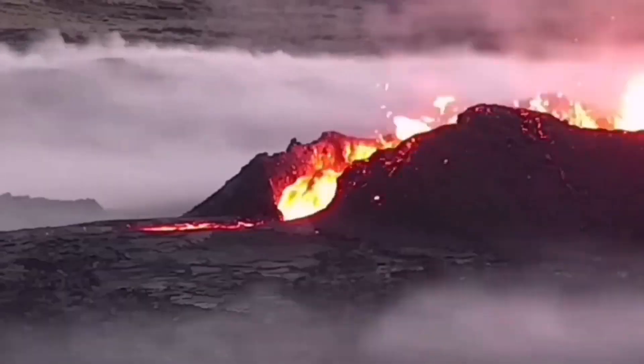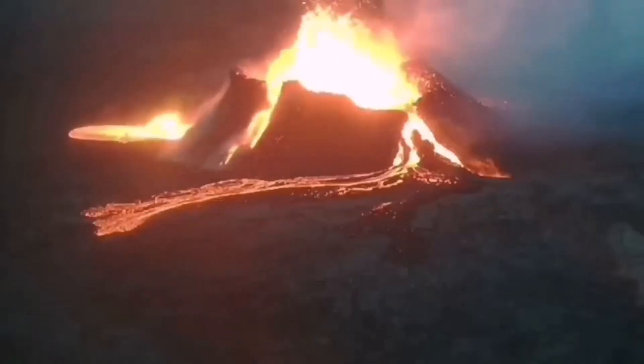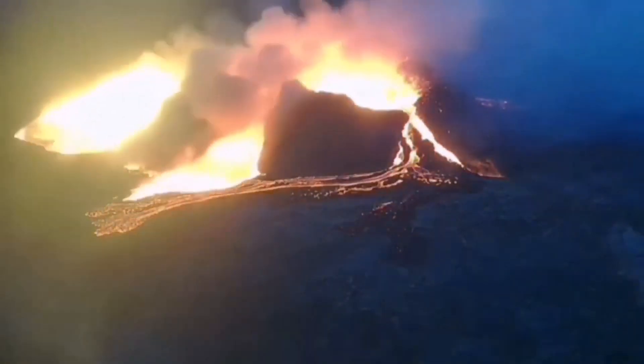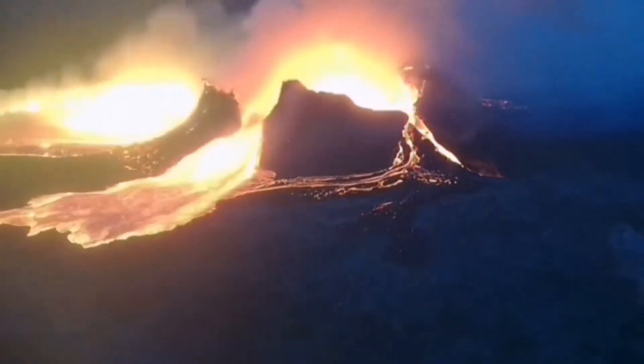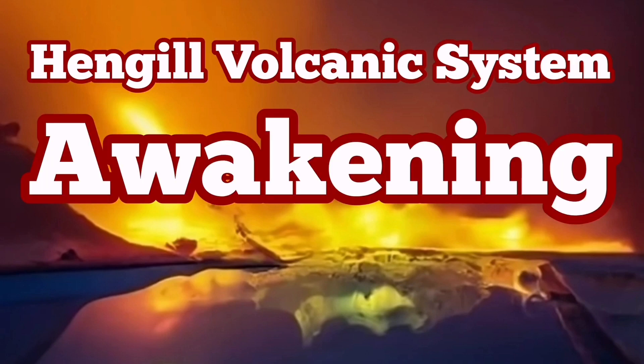As time goes by, the Krísuvík volcanic system is awakening, next the Brennisteinsfjöll will be activated, and then the Hengil volcanic system. One by one, they will erupt in the future — over the next decades probably.